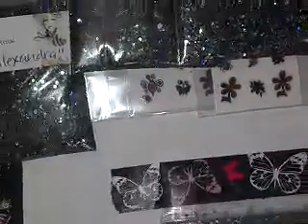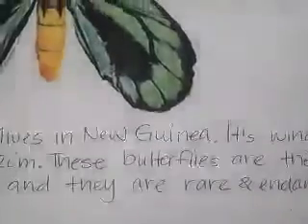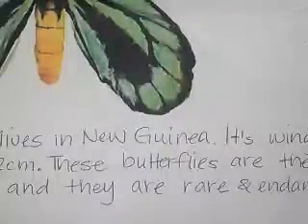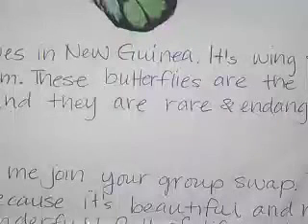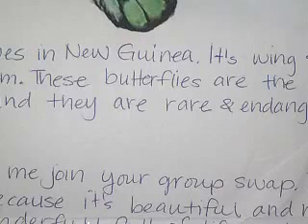The next one is by Gabby Arias. She sent a little note with it. The butterfly is called the Queen Alexandra's Birdwing butterfly. She even sent some information about it — this butterfly lives in New Guinea, its wingspan is up to 12 and a half inches or 32 centimeters. These butterflies are the biggest in the world; they are rare and endangered. Her note says: 'Thanks for letting me join your group swap. I chose this butterfly because it's beautiful and rare — the colors are wonderfully full of life, and its survival has been a great challenge, just like our lives. Hope you feel better soon. Your YouTube friend, Gabby Arias. P.S. Hope you like and enjoy — my next one is included for you.'